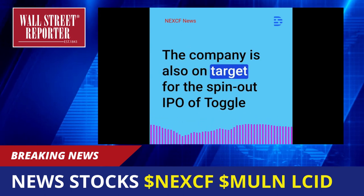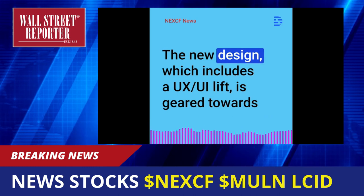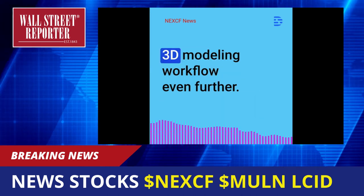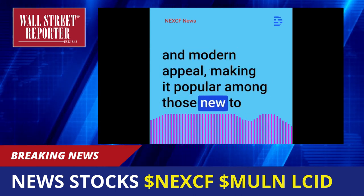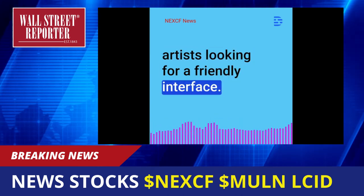The company is also on target for the spin-out IPO of Toggle 3D and will be announcing updates shortly. The new design, which includes a UX/UI lift, is geared towards improving the platform functionality by simplifying the 3D modeling workflow even further. The design improvements also give the platform a fun and modern appeal, making it popular among those new to 3D design or even among experienced 3D artists looking for a friendly interface.